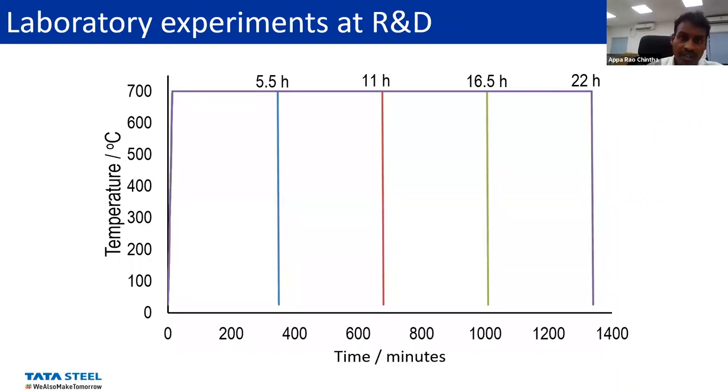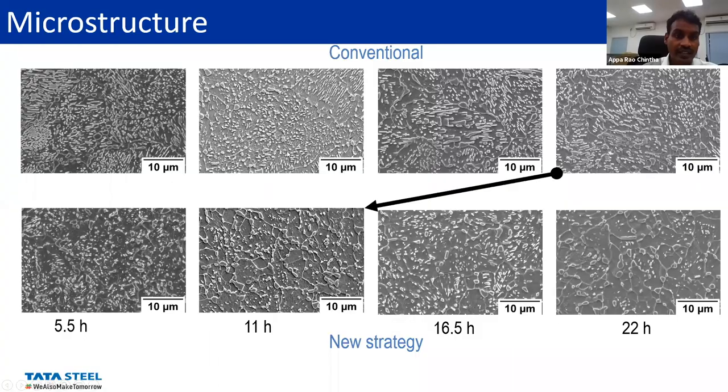We have done some elaborate experiments to see if the steel can be spheroidized much faster than the conventionally produced pearlitic one. We heat-treated samples at different times: 5.5, 11, 16.5, and 22 hours. The microstructure of the conventional one at the top row and the new strategy at the bottom row — clearly, the starting material itself is already partially spheroidized or non-lamellar. So it is rapidly spheroidizing. By 22 hours of the modified microstructure, it is as good as 11 hours for the conventional one.